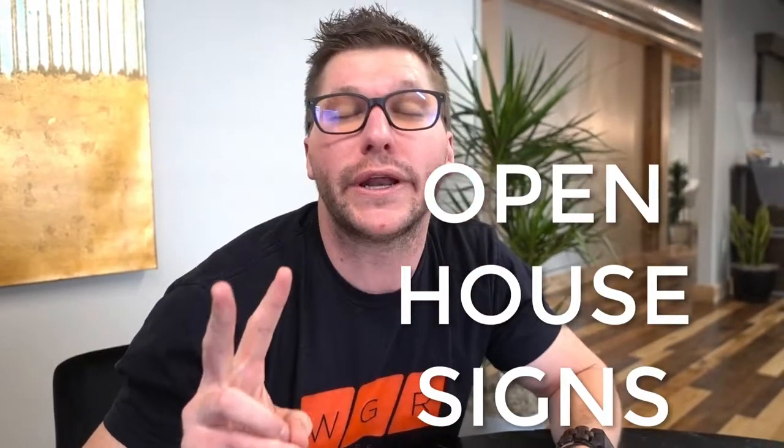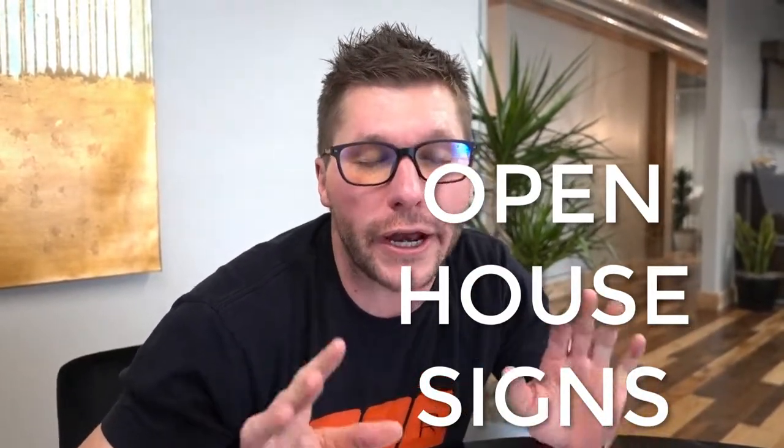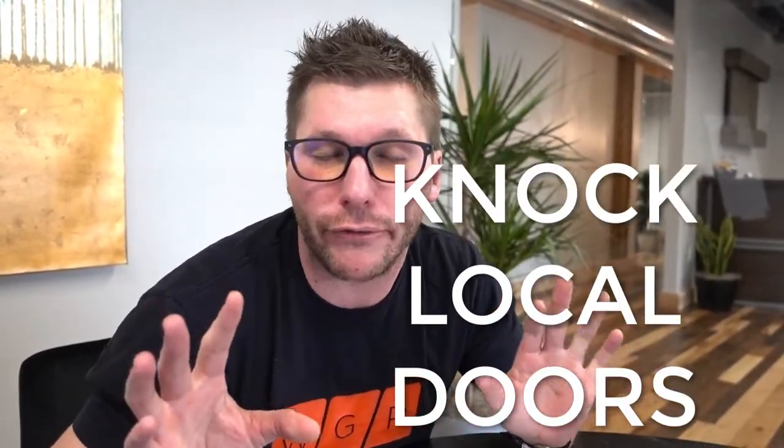Step number two: we need lots of signs — I'm talking like 40 signs. You cannot miss the house from outer space with this many signs. Step number three: we need to knock all of the doors in the neighborhood and give them invitations to the open house.